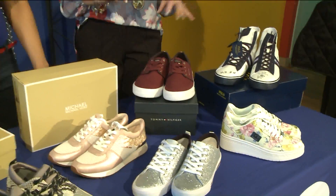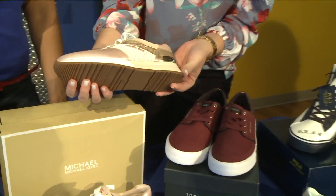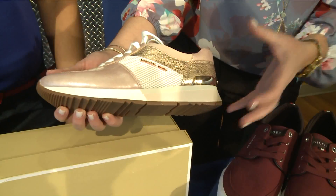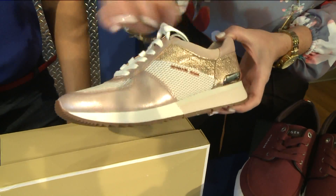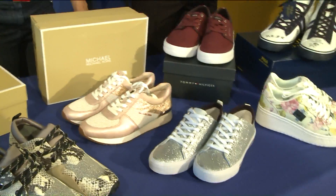Those were all from Dillard's. And then I have some shoes here from Macy's. These are also Michael Kors — a fun tennis shoe but with a regular sole. Kind of a hybrid shoe that you could wear with anything: jeans, capris, or anything along those lines.